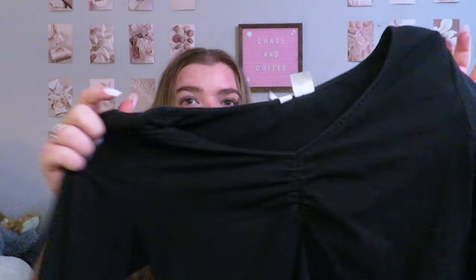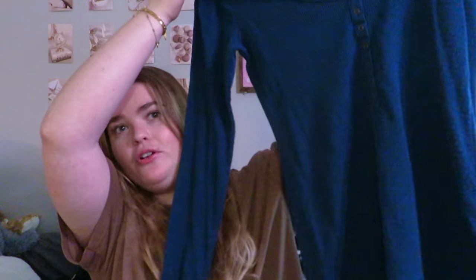The next shirt is this black long sleeve — it's so cute. It has ruching in the front so it makes your chest look good, and it's really comfy and soft. Next up we have this really pretty blue long sleeve. It is a full-length long sleeve, so if you don't want anything cropped, this is a good layering shirt — like if you want to put a t-shirt over it.